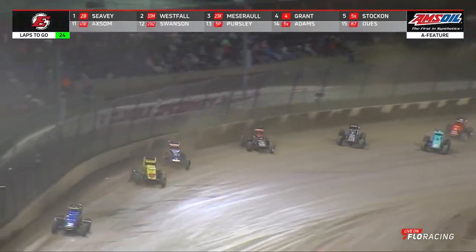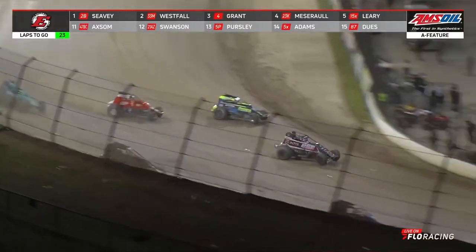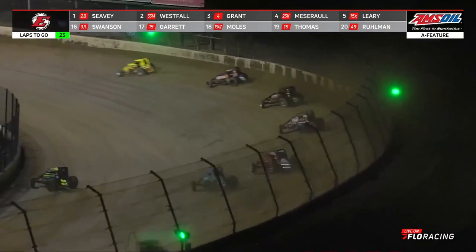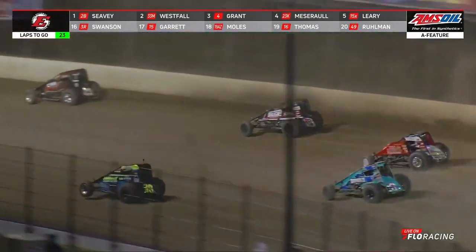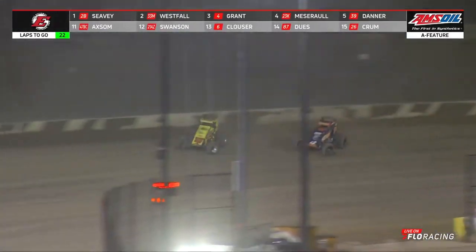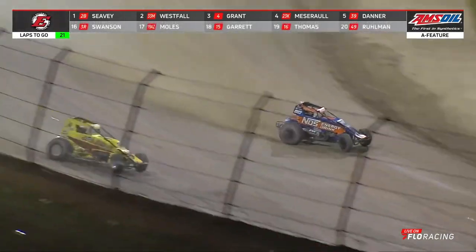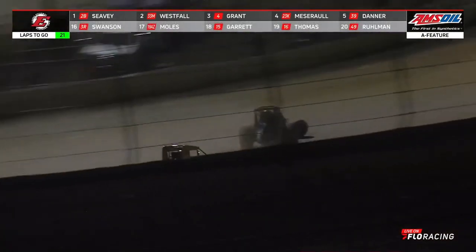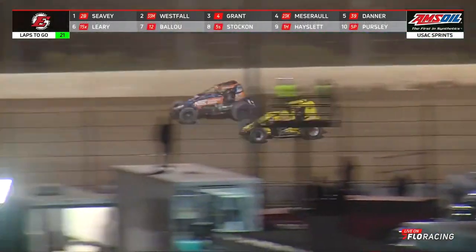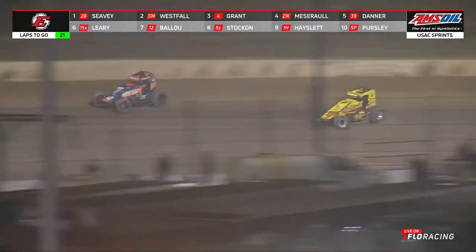Gave him opportunity back behind. Here comes the run out. Chase Stocken now wants to go three wide with Briggs Danner and CJ Leary as Leary dodges down low. Slide job coming out of the madman — Robert Ballou trying to put one on the 5S car stock and can't quite get back to the inside. As they do that, they kick dirt up across the middle of the racetrack and kind of slow that portion down. Look who's hot on his heels now. Ballou goes to the bottom of the racetrack for the number 12 car. There's a slide job for the number two spot, trying to make a big move — for number four, he's able to get around Westfall.